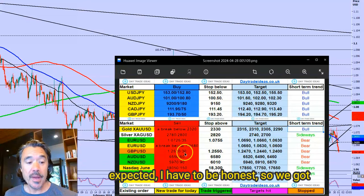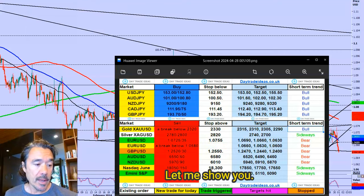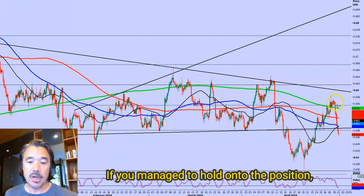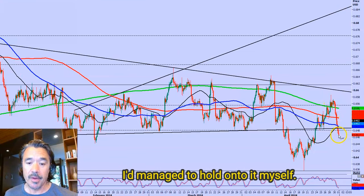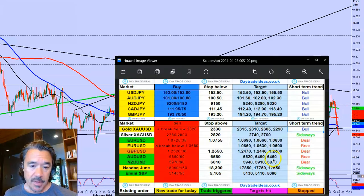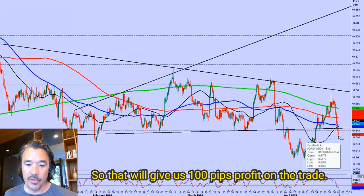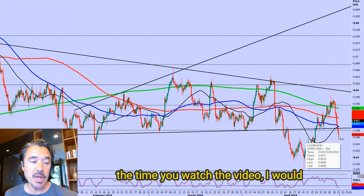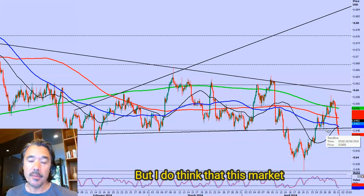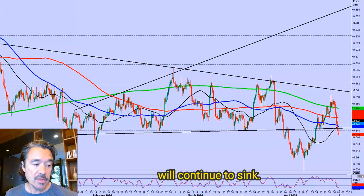The British pound ran higher than I expected, so we got stopped out of that short position. But the Aussie dollar and the New Zealand dollar worked really well. The Aussie dollar did run a few pips higher than I expected, but if you managed to hold on to the position — as I did — we're heading towards the ultimate target of 64.60, which would give us 100 pips profit. We are just four pips away. I do think this market can continue lower; I'm quite bullish on the dollar and I think the Aussie will continue to sink.